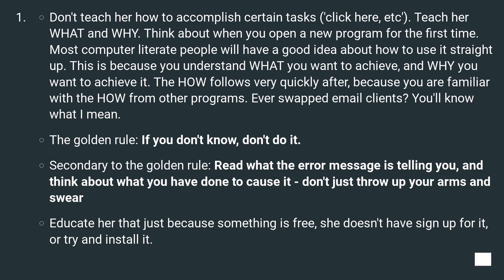The golden rule: if you don't know, don't do it. Secondary to the golden rule: read what the error message is telling you and think about what you have done to cause it. Don't just throw up your arms and swear. Educate her that just because something is free, she doesn't have to sign up for it or try to install it.